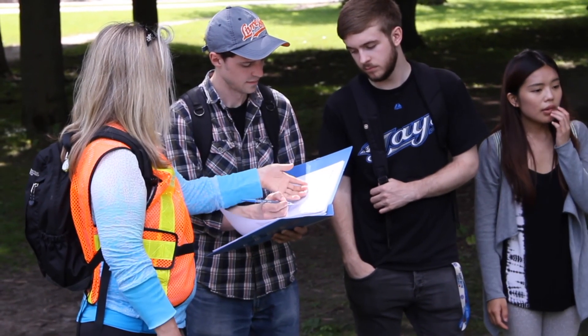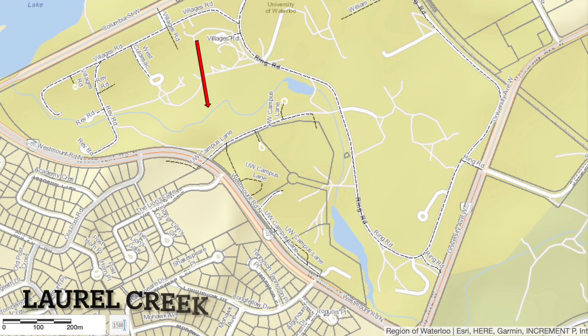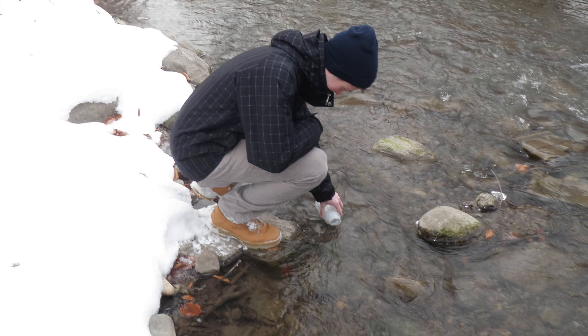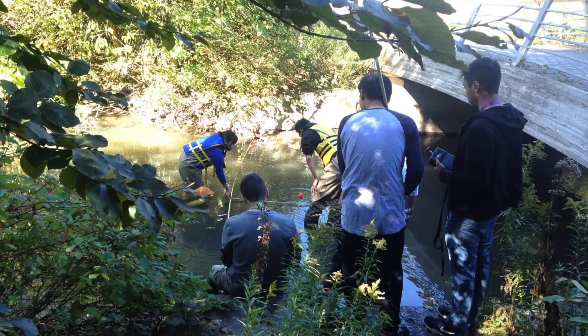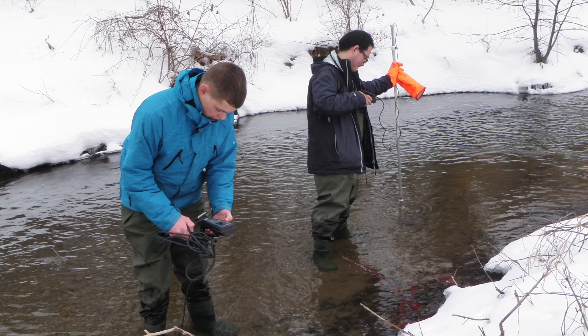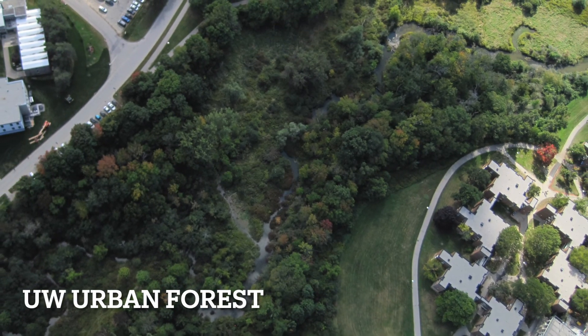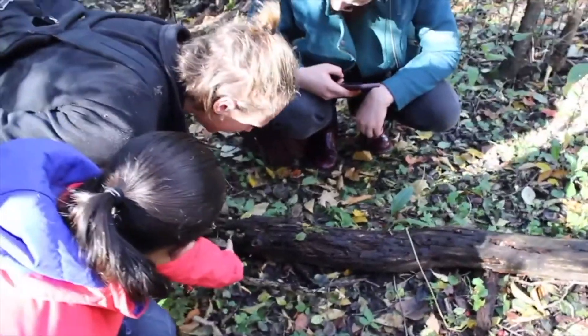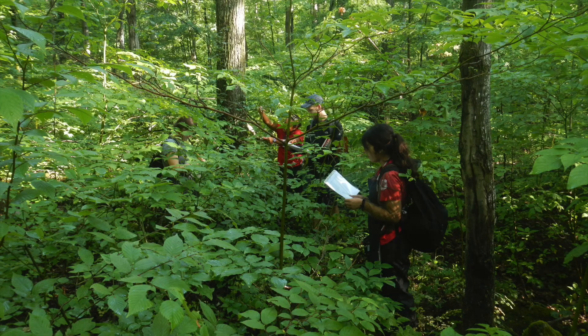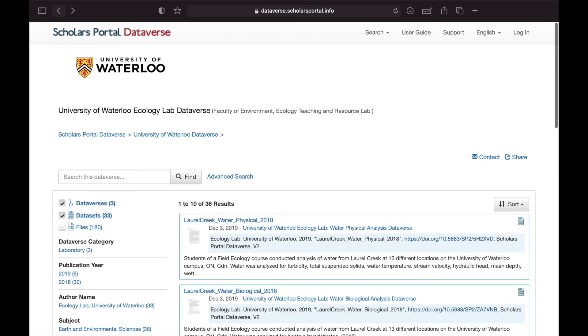The Ecology Lab facilitates various courses which collect data on Laurel Creek, which runs the full length of campus. This data includes biological, physical, and chemical measurements. In addition to this coursework, the Ecology Lab collects various data around campus. In the UW urban forest, weather measurements, tree health, and invasive plant inventories are recorded. There is a wide range of data available on Dataverse, an open source data sharing platform hosted by Scholars Portal off of our UW library page. We have data on Laurel Creek dating back to 2009. Feel free to reach out to us if you are looking for data on a particular topic.